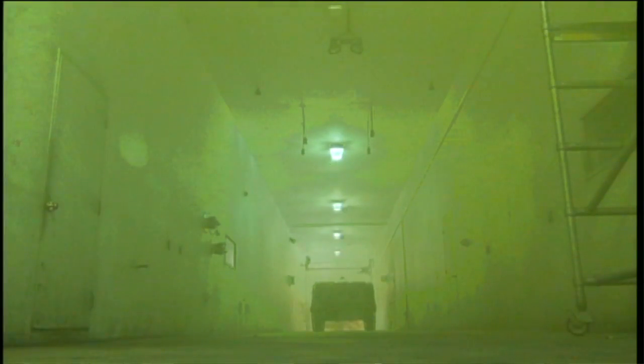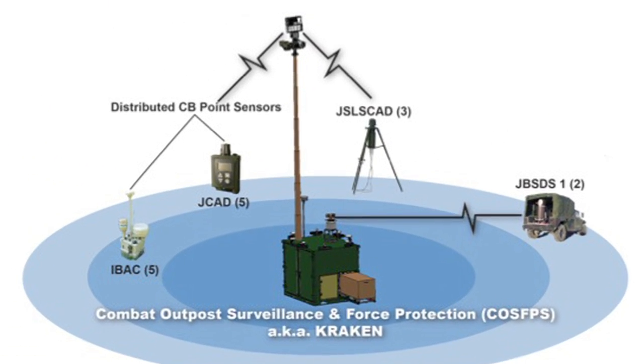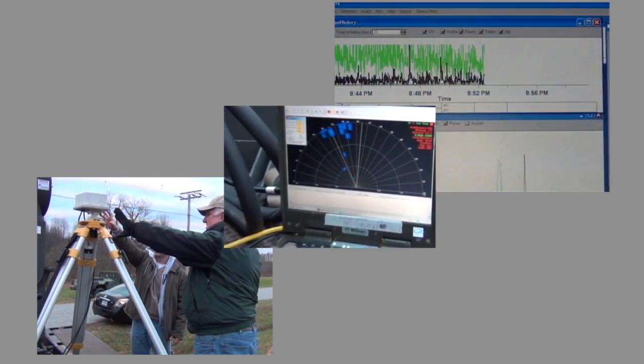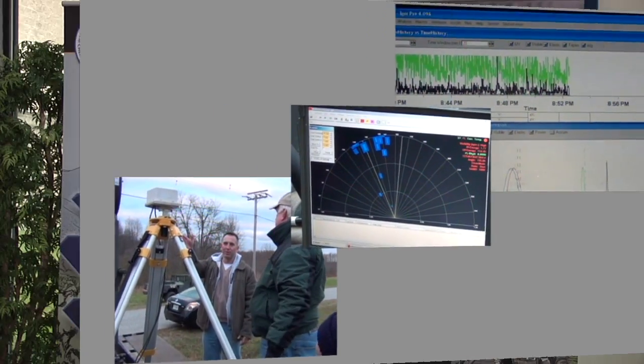The third leg within the Jupiter ATD is the early warning component. The early warning component relies upon the multifunctional suite called the Kraken, nicknamed by soldiers at Redstone Arsenal in Alabama. The multifunctional suite allows non-CB and CB detectors to create a common operating picture to warn about impending biological attacks.